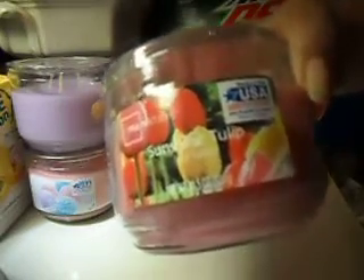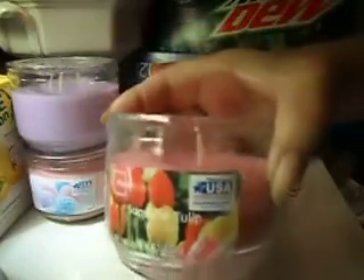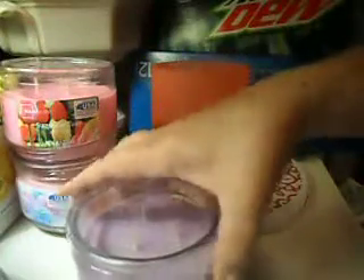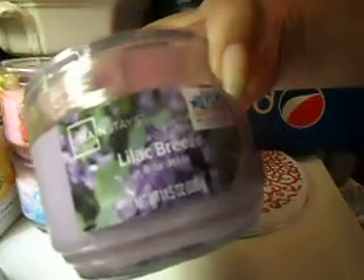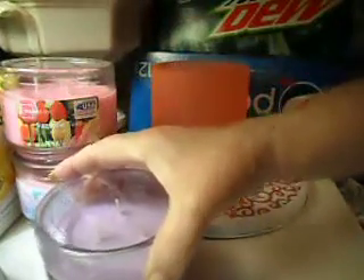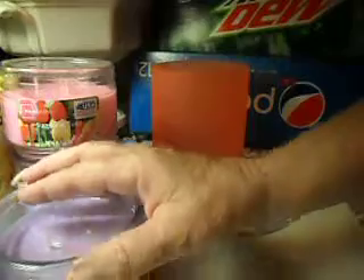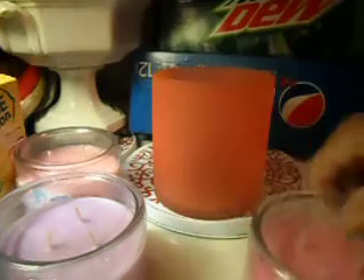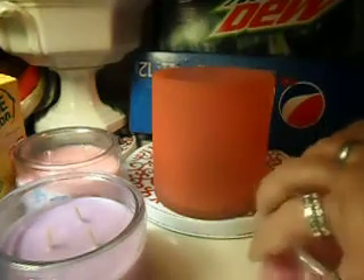I got the Sunshine Tulip and it smells so, so good. Then I got another Cotton Candy, because I like that one and mine is almost gone. And I got the Lilac Breeze, and that one smelled really, really good. I'll show you what this looks like.